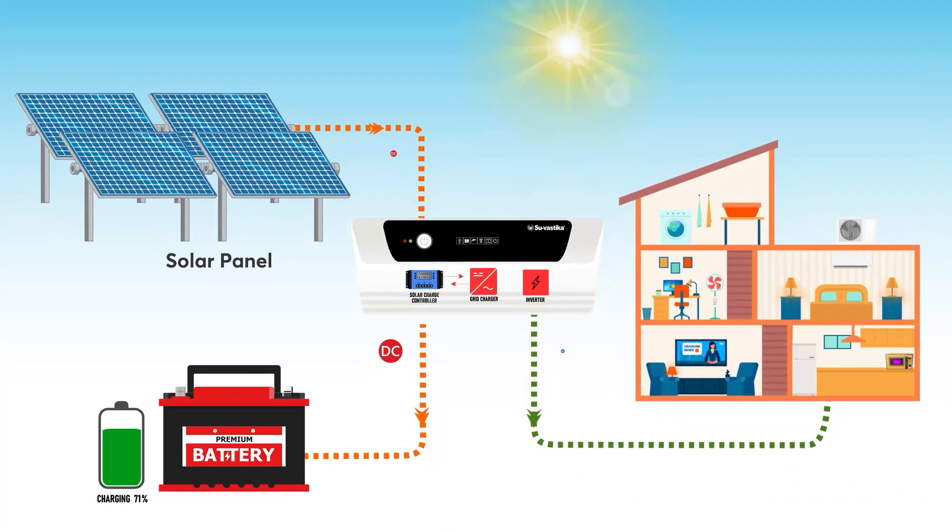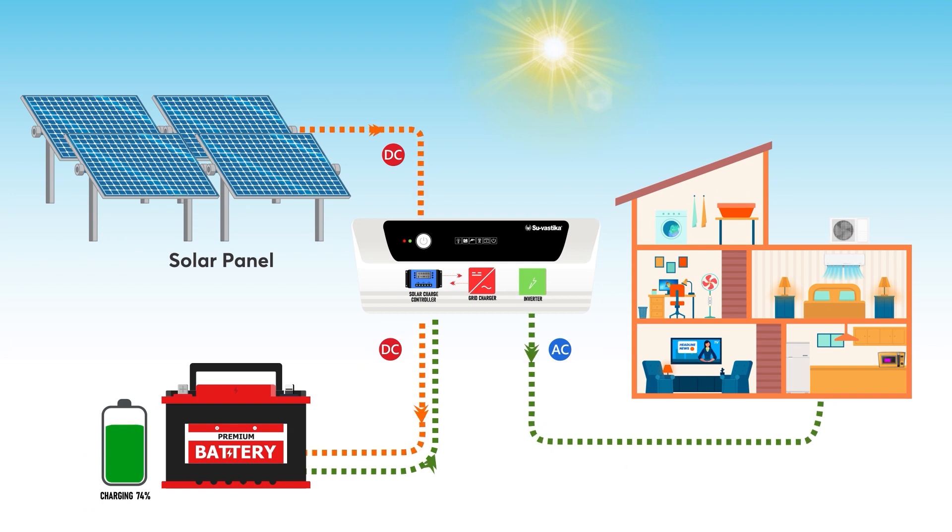The SCC regulates the charging of the batteries connected to the solar panels, while the inverter converts DC to AC.